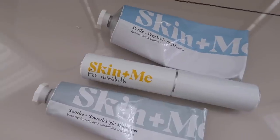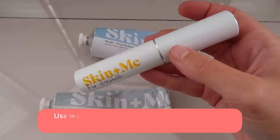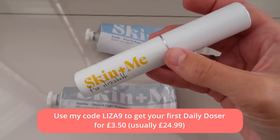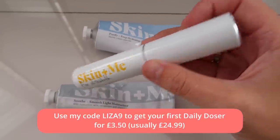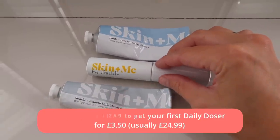I'm going to end the video there guys. I really hope you enjoyed watching and checking out my jewellery situation and organizing with me today. I'm going to start doing some cleaning videos soon as well, so hopefully you'll enjoy those. Don't forget to check out Skin and Me - I'll leave a link in the description box. Use my code LESA9 to get your first daily doser for just £3.50, usually £24.99. Let me know how you get on. I'll see you all in my next video - bye guys!